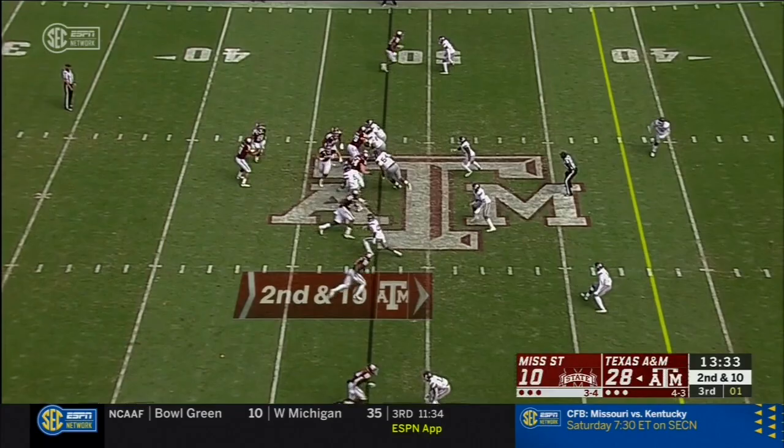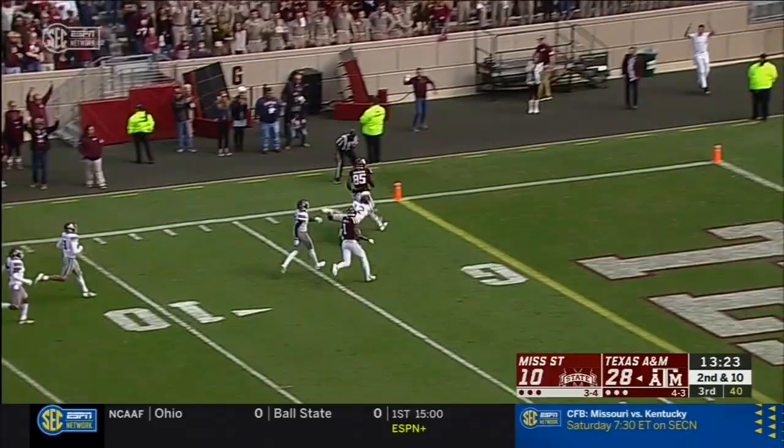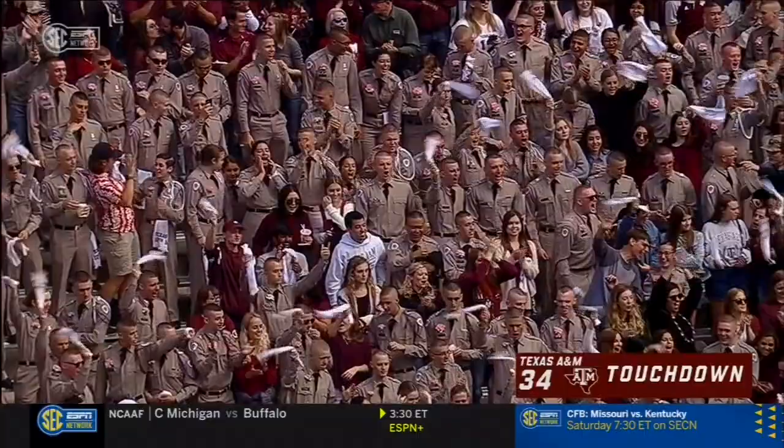Kellen is exactly that, and he fits well for what Jimbo and his offense likes to do. He gets hit again — this time he gets it off to the tight end. Weidermeyer breaking some tackles, stays on his feet. The youngster to the house! Touchdown, 52 yards.